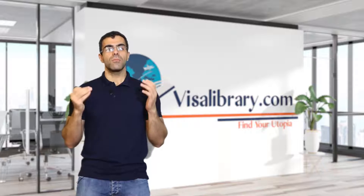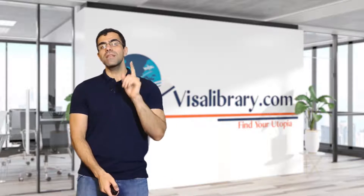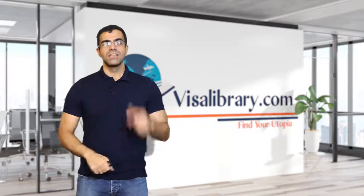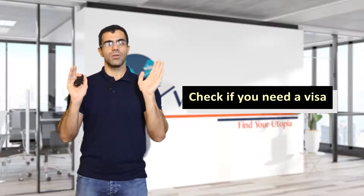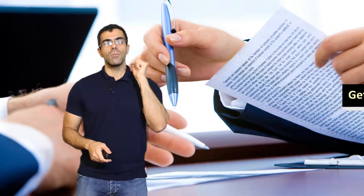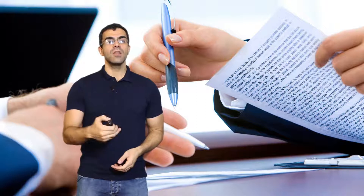How to apply for a Portugal student visa. The application process could be different depending on your nationality and the type of visa you need. Step 1: check if you need a visa. Step 2: get an acceptance letter. You need to get an acceptance letter from a Portuguese university. You need to communicate with them and see if you can meet the conditions.